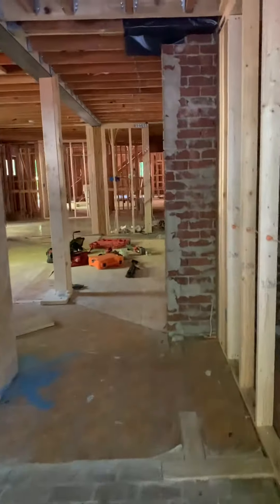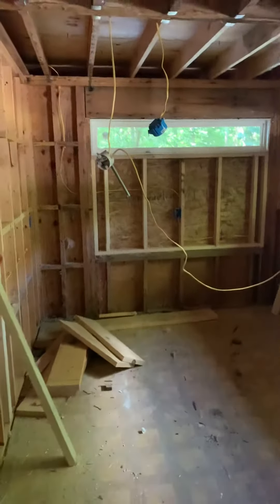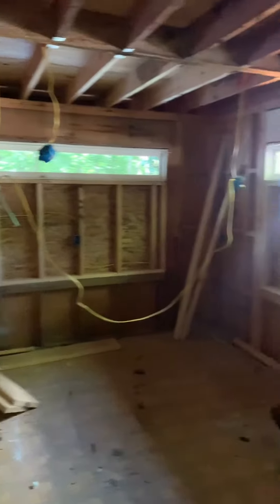Doing the walkthrough at Raven Rock. So they're closing in. This is the kitchen. They closed in the little dinette area here. Got rid of the two big windows, went with smaller windows. Opened up the kitchen.